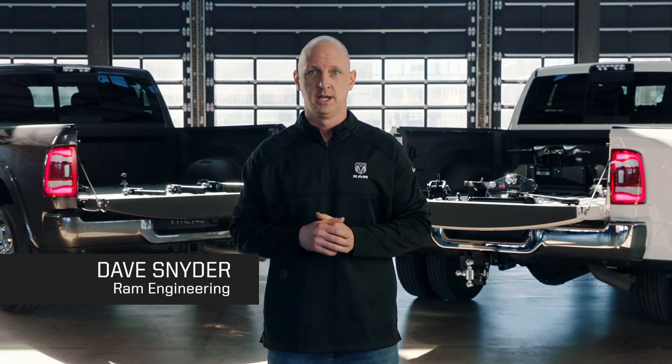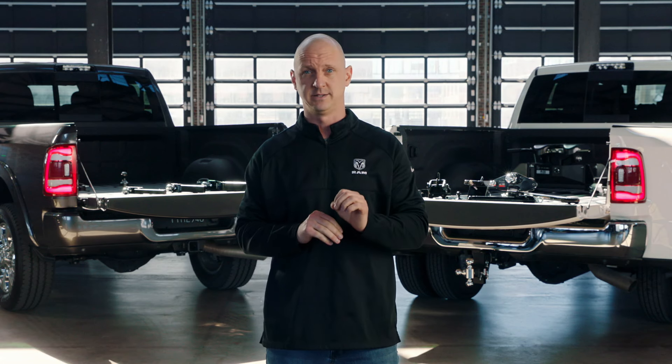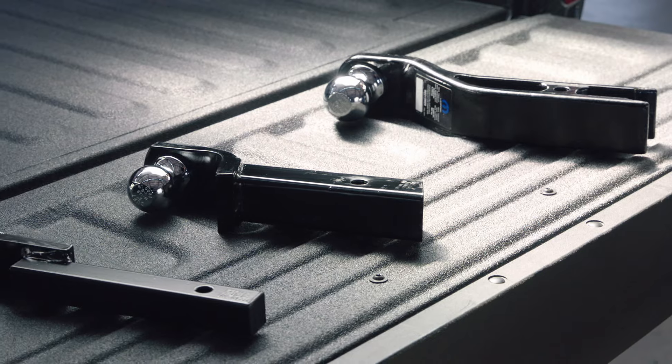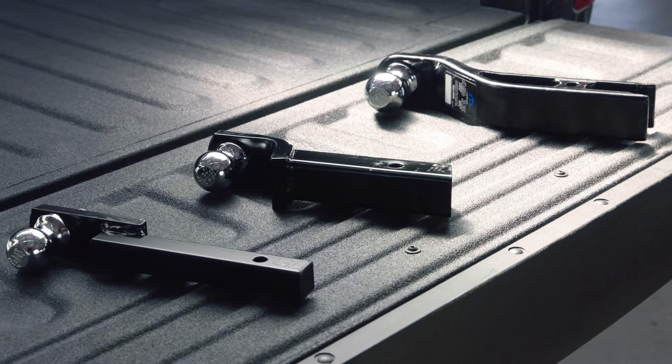I'm Dave Snyder from RamTrucks and in this video we're going to talk a little bit about trailer hitch receiver classes, what they mean, and how to pick the right system for your needs. Hitch receivers are divided into different classes which range from a class 1 to a class 5 receiver.